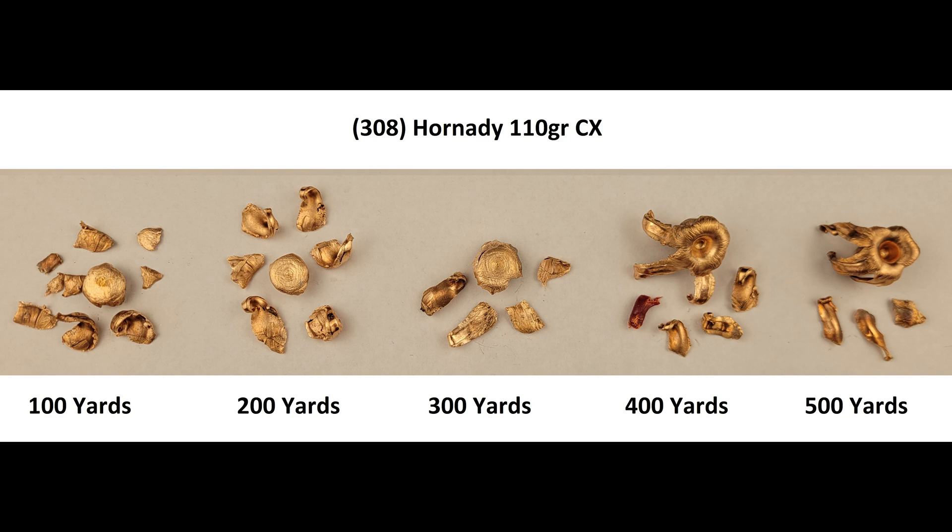We sourced this load from Barnes' website as a max recommended charge for the 110 grain TSX, and we went with Barnes' load data rather than Hornady's, because in our experience across all calibers, Hornady's data tends to be more on the conservative side. We even discussed prior to loading these that there was a good chance Hornady had made the 110 grain offering of the new CX in .30 cal for cartridges like .300 Blackout, and as such, may have been engineered to open up at lower velocities. Nevertheless, turns out we may have miscalculated, and these results may be more of an indication that a judgement error occurred on our part, rather than an accurate reflection of the CX's quality.